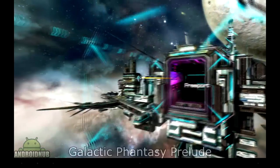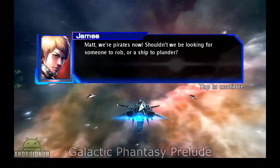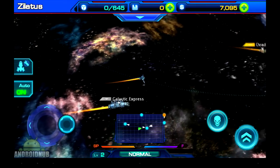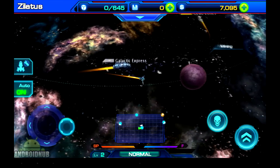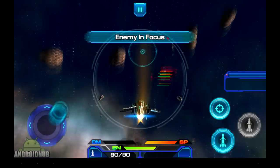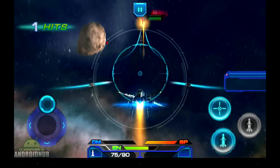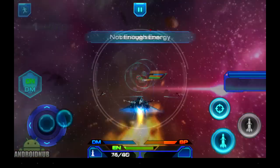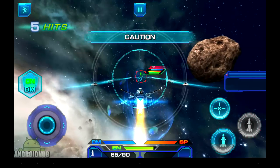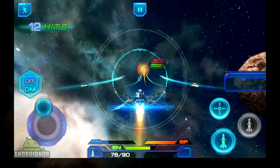Next up, we have Galactic Fantasy Prelude, published by Moonfish Software. This is a really cool space RPG. It has a fully voice-acted story. There's a galactic map where you can travel around to different planets, going through the main story and the side missions. The combat is really cool and easy to control — you control your ship with a joystick, and you have a button to attack. The graphics are very nice and the gameplay is very smooth. There's a lot to do in this game: you can upgrade your ship, buy parts, trade stuff between planets, and a lot more. Whether you like space games or not, this is a really cool RPG to check out.